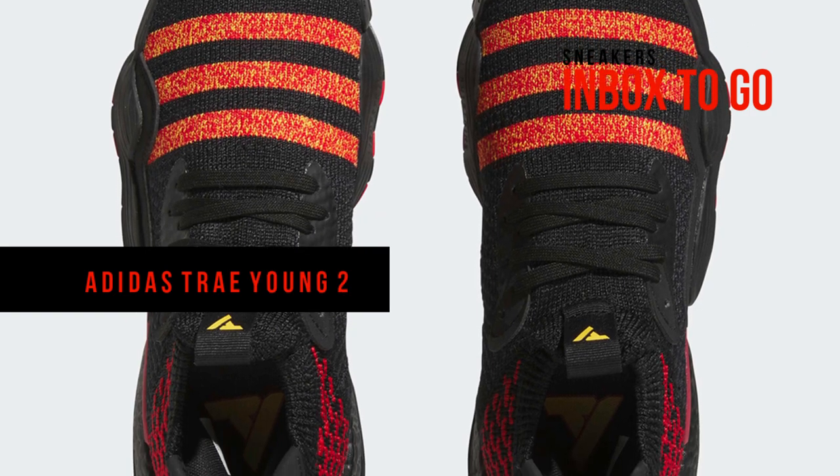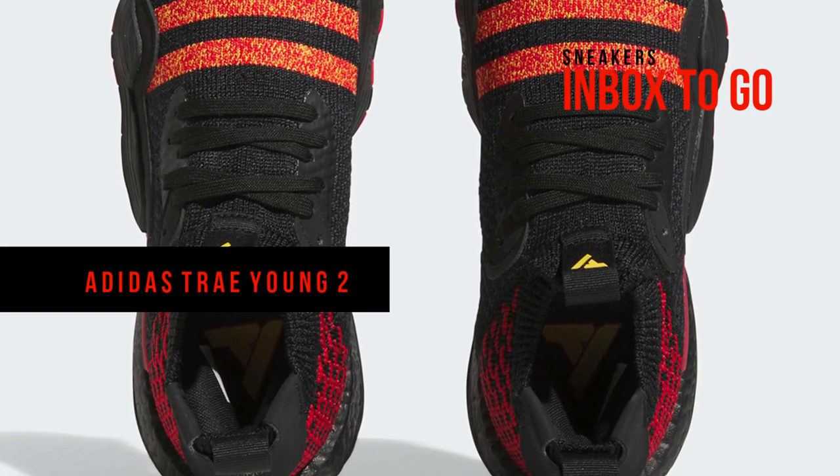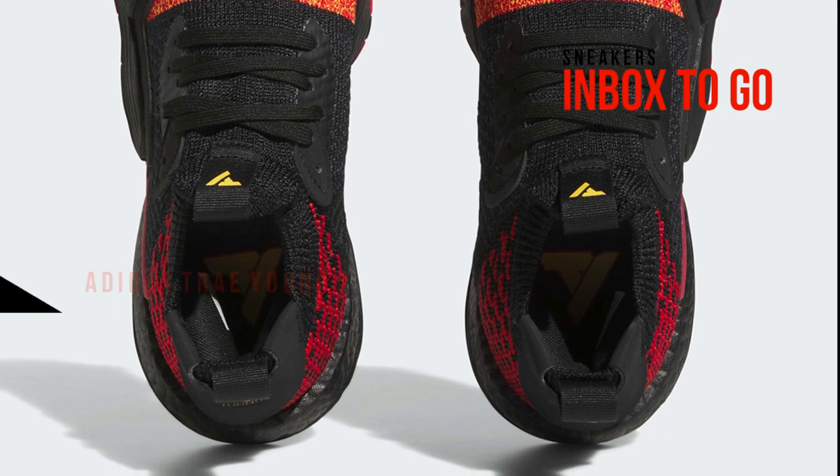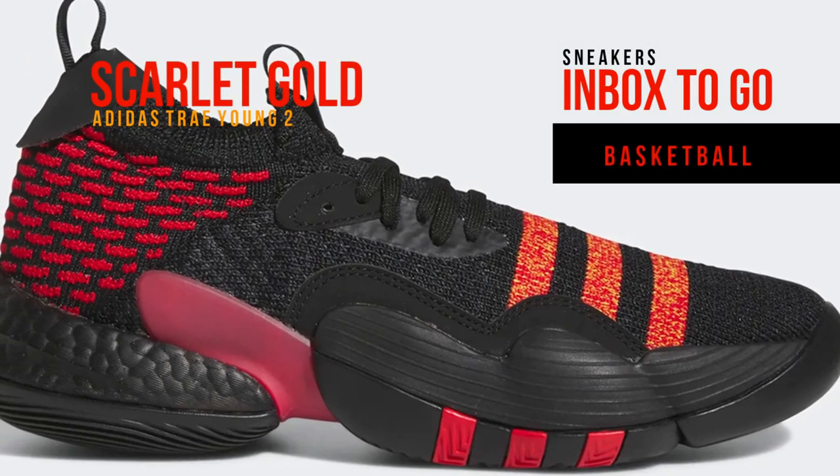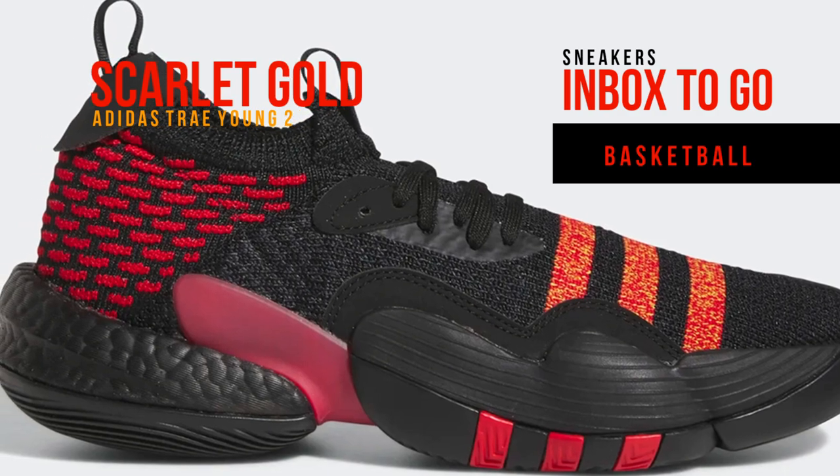Since its release in October of last year, the Adidas Trae Young 2 has explored the entire range of tonal possibilities. On any given night, his jersey has typically been complemented by the player-exclusive color blockings of the shoe.